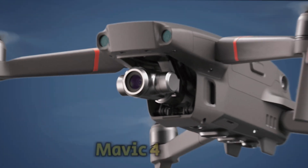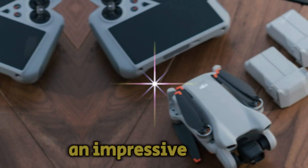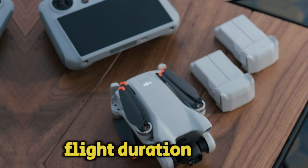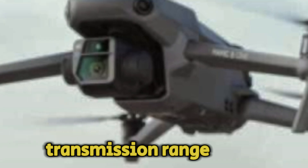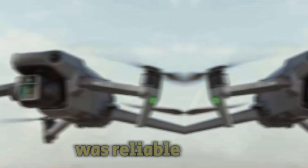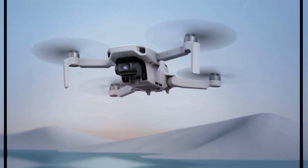Flight performance and battery life. A drone's flight time is crucial for capturing extended aerial footage without interruptions. The Mavic 3 offered a respectable flight time, but the Mavic 4 Pro is expected to surpass it, possibly reaching an impressive 50 minutes or even more. This extended flight duration will provide greater creative freedom and reduce the need for frequent battery changes.